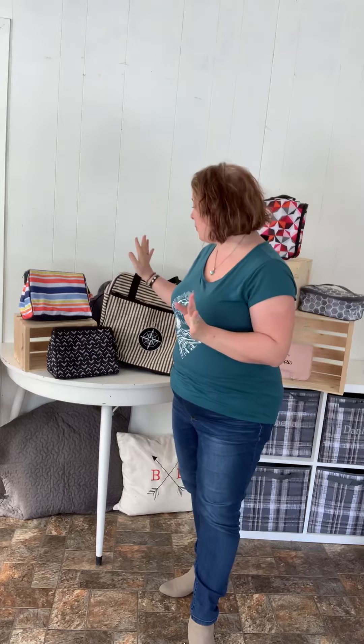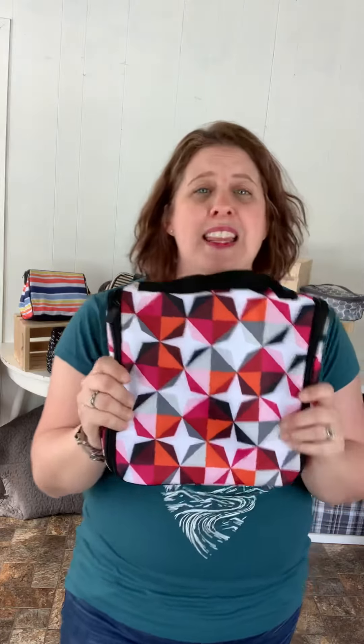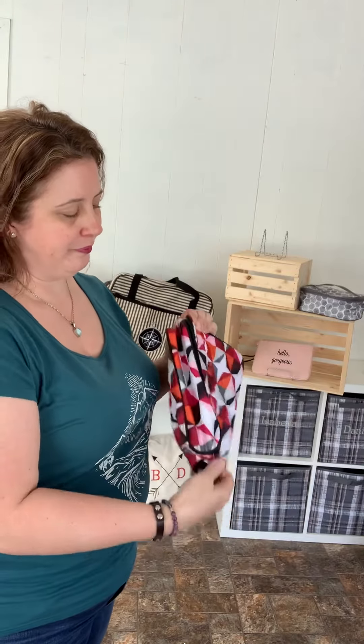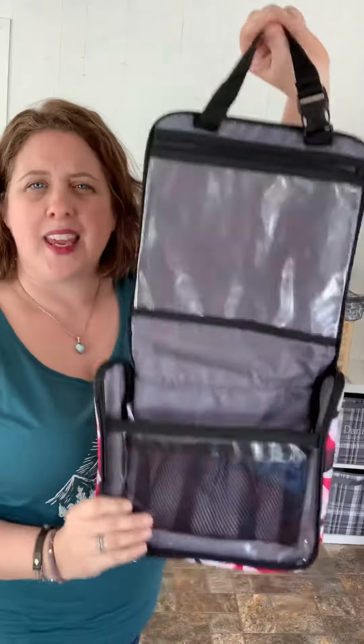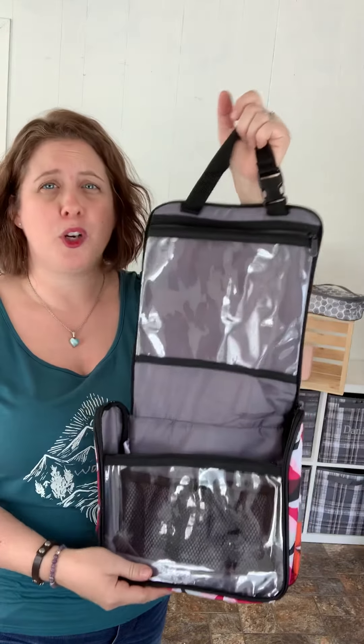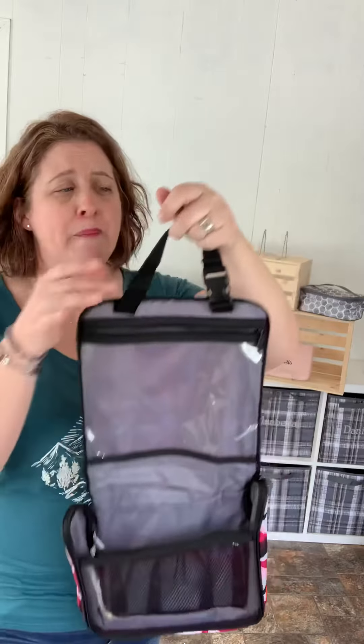Now you may need some accessories to go with your bags when you travel. We have this one here which is our Hanging Traveler Case. This pattern is not in the spring 2020 catalog but I wanted to show you how functional this bag is. It's got a handle on the top, then it unzips the entire way around and when it opens it's got a handle on the inside with a clip.